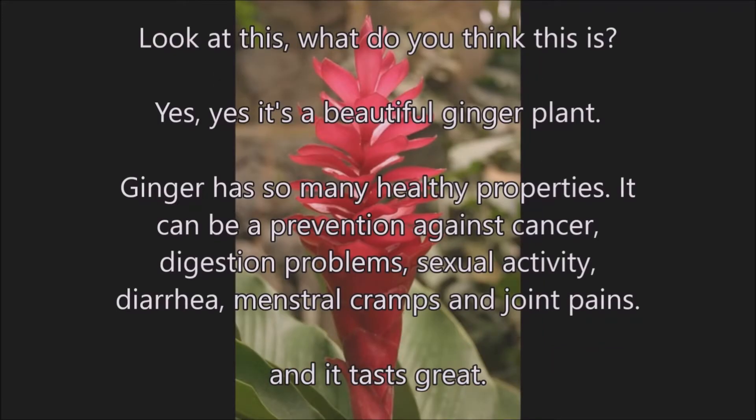Look at this — what do you think this is? Yes, it's a beautiful ginger plant. Ginger has so many healthy properties. It can be a prevention against cancer, digestion problems, sexual activity, diarrhoea, menstrual cramps and joint pains — and it tastes great.